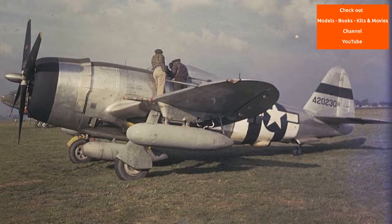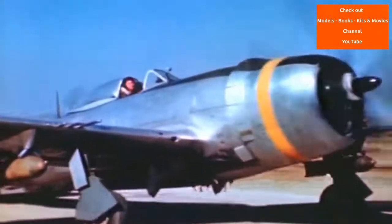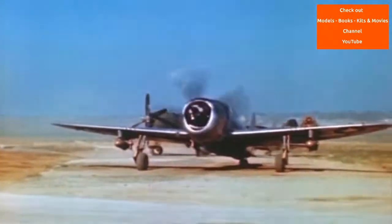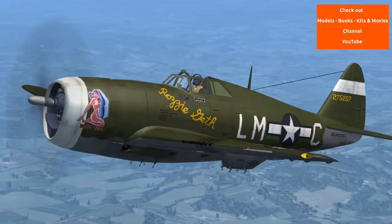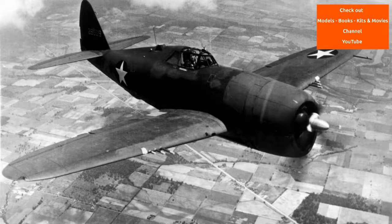The XP-47B was of all-metal construction except for the fabric-covered tail control surfaces, with elliptical wings with a straight leading edge that was slightly swept back. The air-conditioned cockpit was roomy and the pilot's seat was comfortable — 'like a lounge chair,' as one pilot later put it. The canopy doors hinged upward. Main and auxiliary self-sealing fuel tanks were placed under the cockpit, giving a total fuel capacity of 305 U.S. gallons.